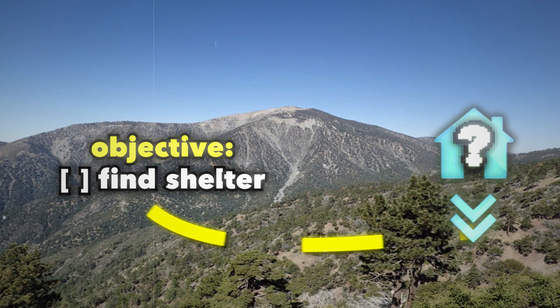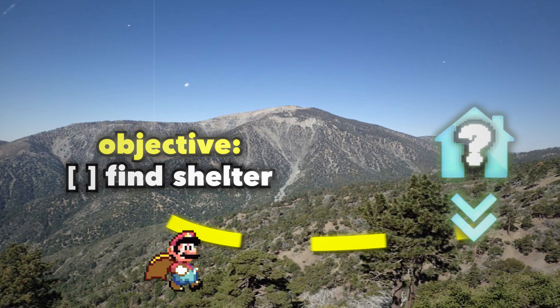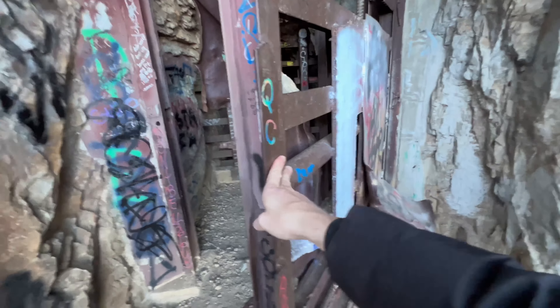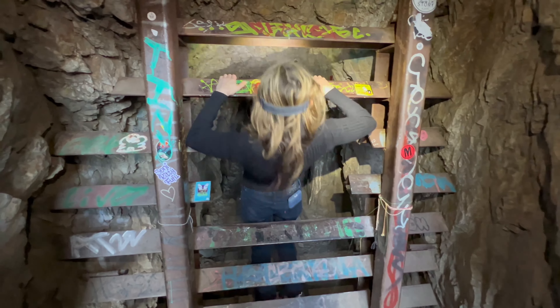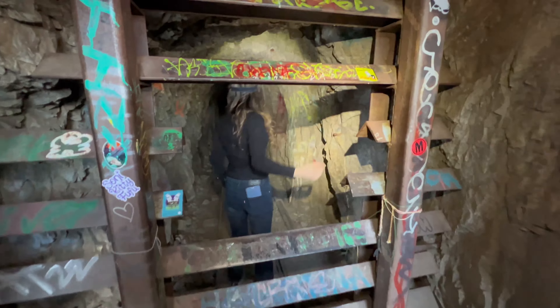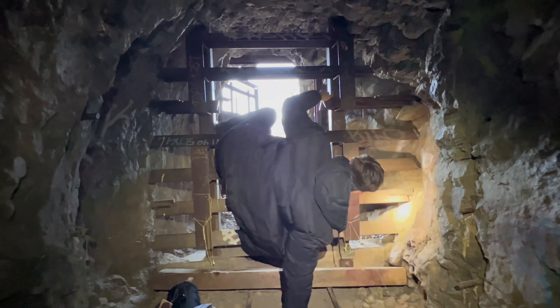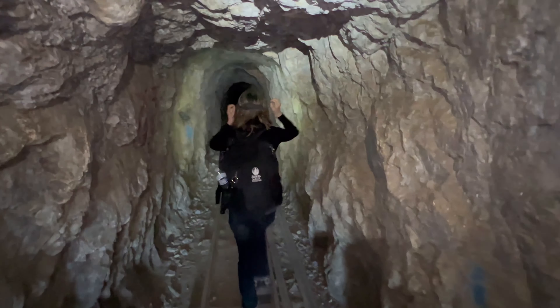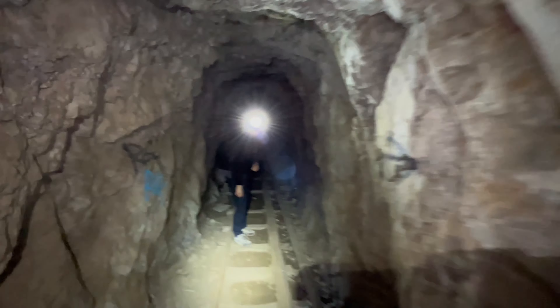Our first objective is to get inside and find a safe place to set up shelter. What if somebody shuts the door while we're inside? It's like how they send the canaries into the coal mines to see if the oxygen's okay. You don't even have to duck in here — I'm barely getting through. Charlie's like eight foot four. Oh, I already got caught by something. Okay, we're good.